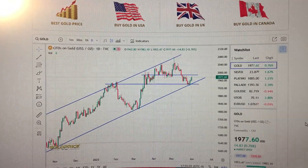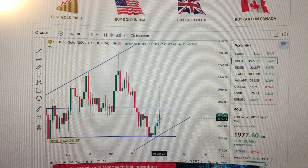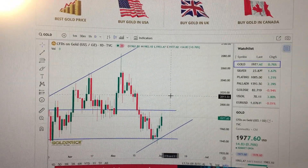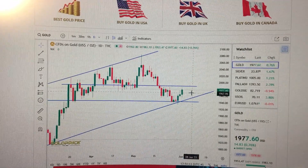Hello everyone, let's take a look at the gold price. We can see here today gold has formed another green candle and it has tried to touch the nearest resistance line, which is the bottom of these doji candles here.